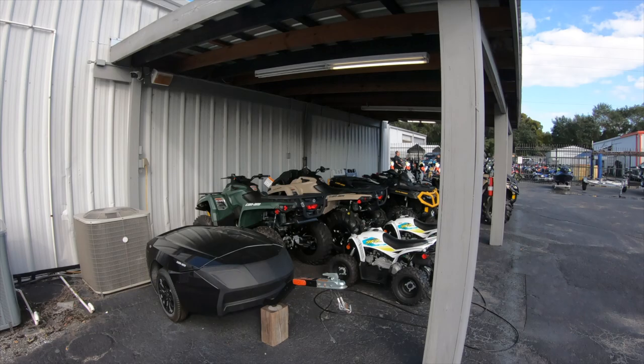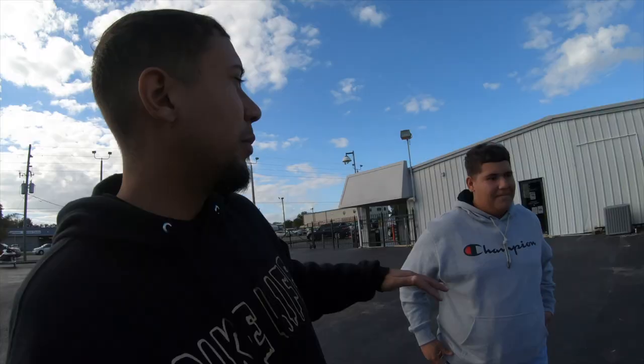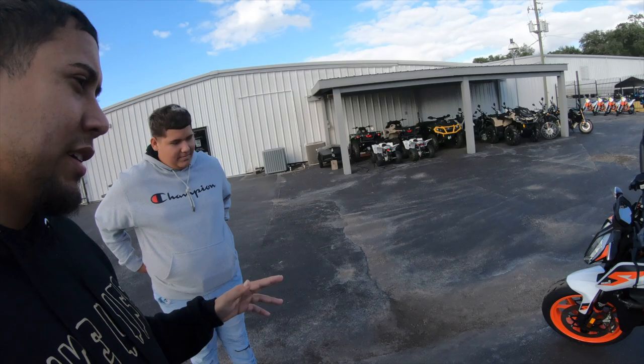Right now we're outside — I'm about to take you guys inside, but outside they have some Can-Ams, some Outlanders, some YFZs, and some bikes over there. We have a KTM and we're just gonna have my brother sit on them all. Let's go with the KTM 390 — obviously it's not gonna be that big of a bike, but we're gonna see how tall he is and if he fits.